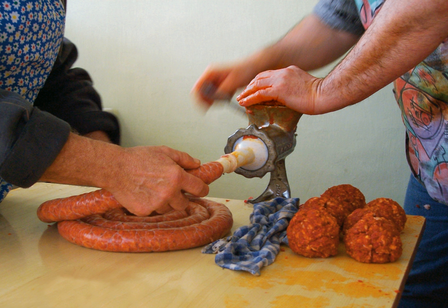Ground meat, called mince or minced meat outside of North America, and keema in Hindustani (Kewama in Devanagari, pronounced Chi Ma) in South Asia, is finely chopped by a meat grinder or a chopping knife.